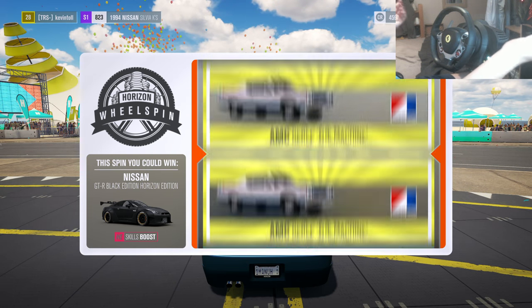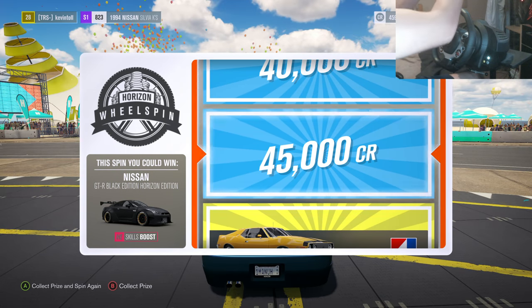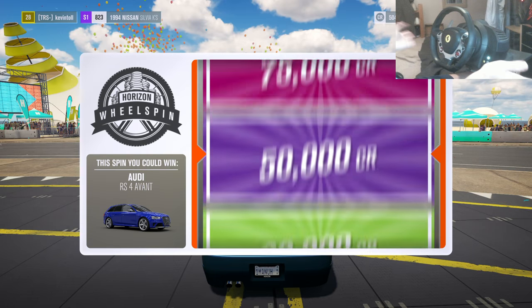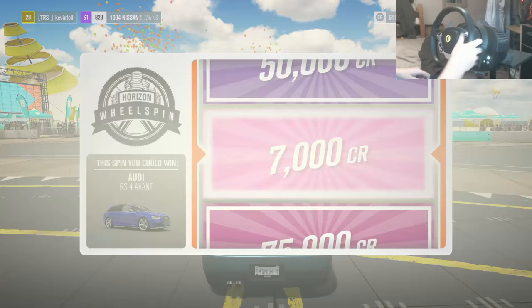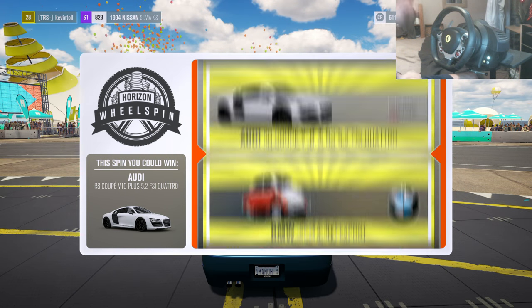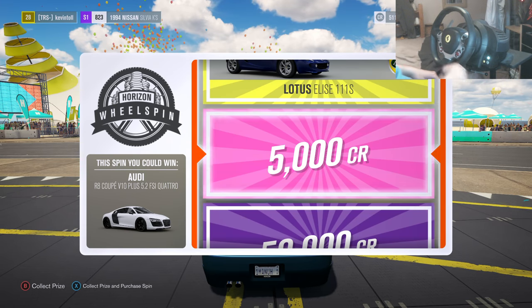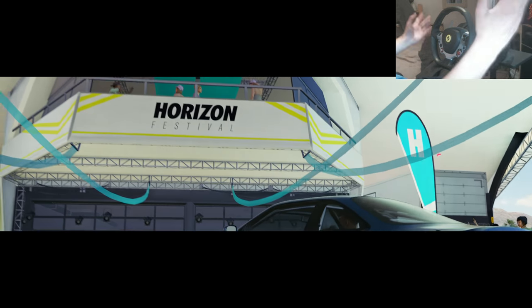I haven't got a Horizon Edition car yet. Oh we got another spin - why not, let's just do spins in my build episode. 7,000 credits, I'll take the Audi R8 even though I've already got one, 5,000 credits. All right, let's get back on track, let's get the tune loaded.